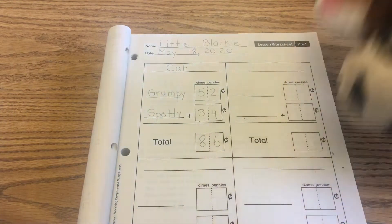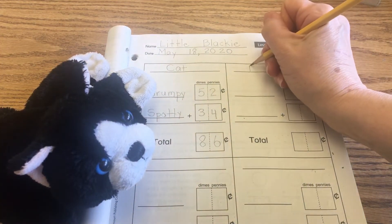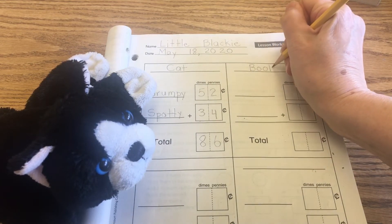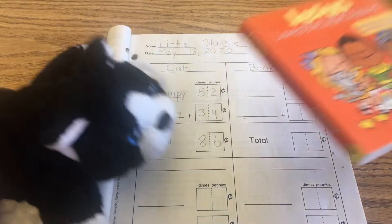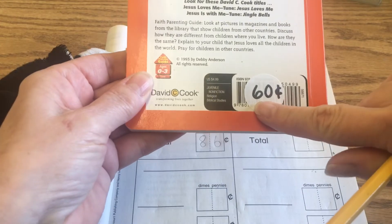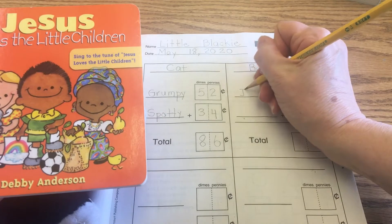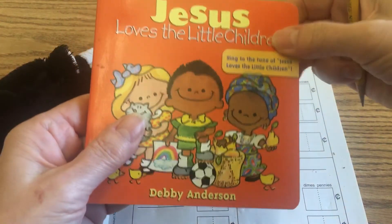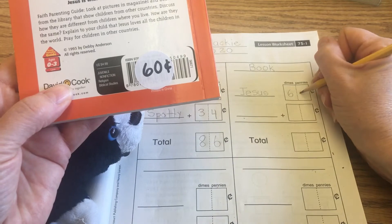Now we're going to take them out of the way. The next store is a bookstore, so we're going to write "book" at the top — B-O-O-K. That's one of our short digraph O-O words that we learned today. The first book that Little Blackie picked out is "Jesus Loves the Little Children," and that book is 60 cents. So we'll write "Jesus" — J-E-S-U-S — to identify the book, and it's 60 cents, which is six dimes and zero pennies.